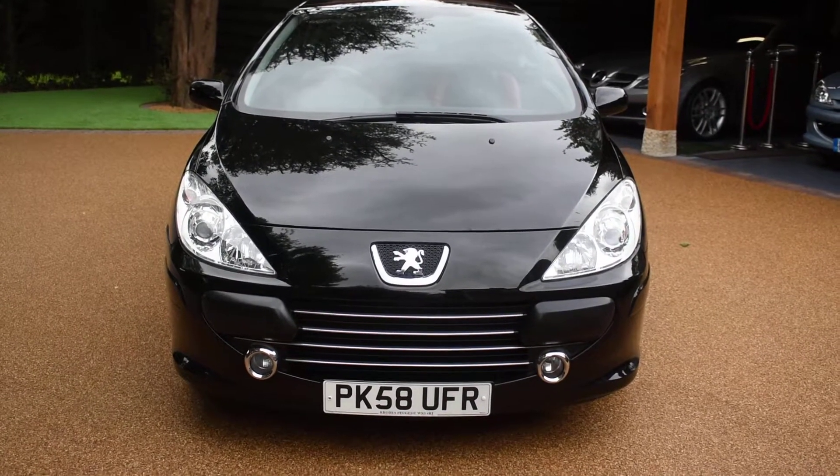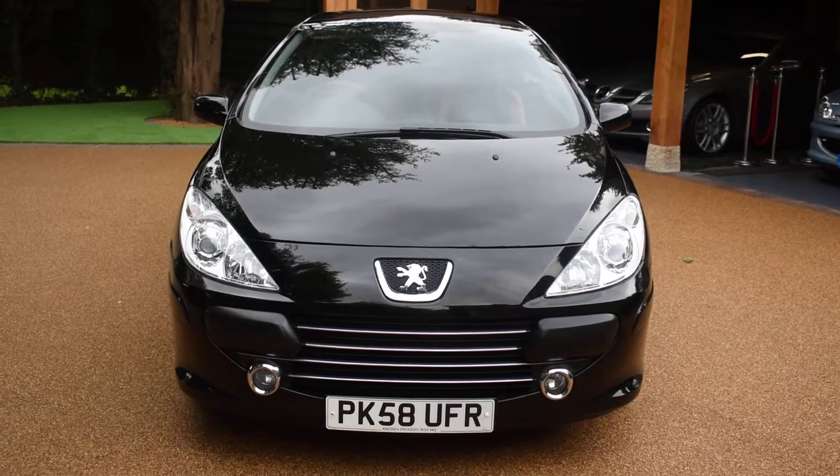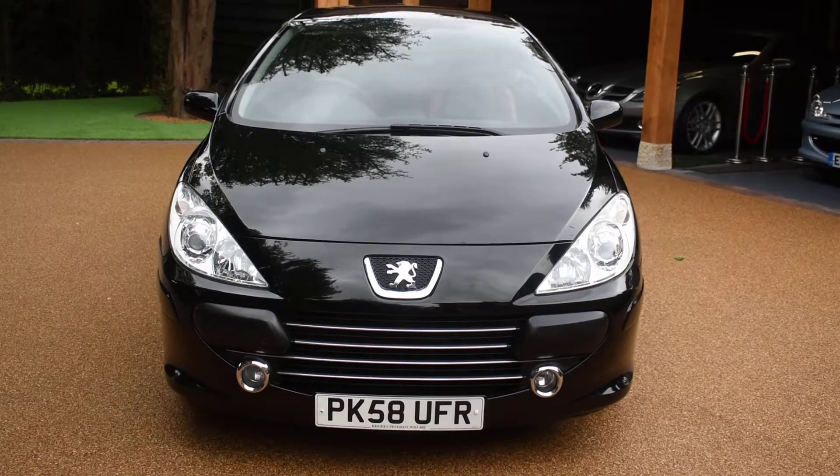Welcome to Just Peugeots. Here we have a 2009 58-plate Peugeot 307 1.6 CC Coupe Allure Special Edition.